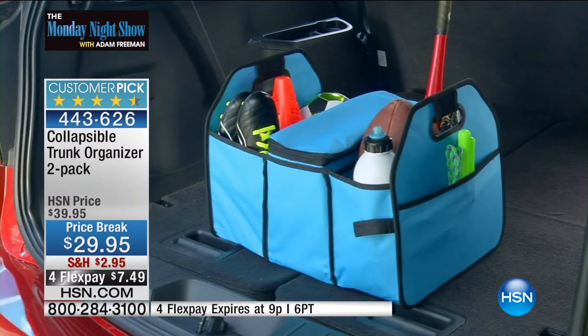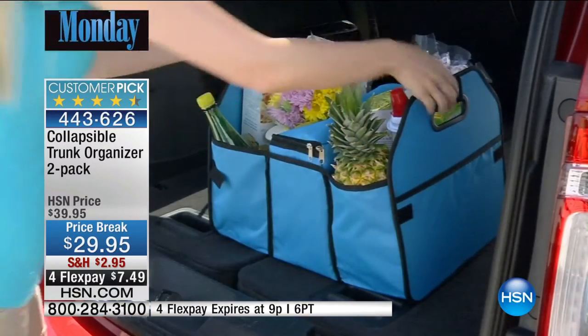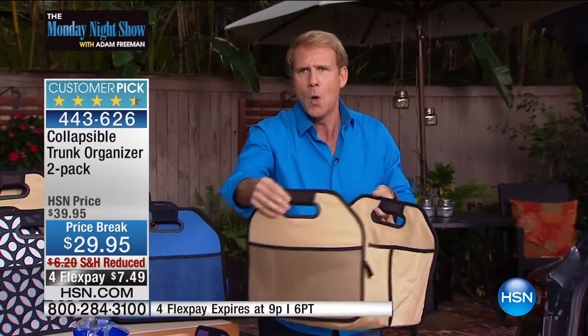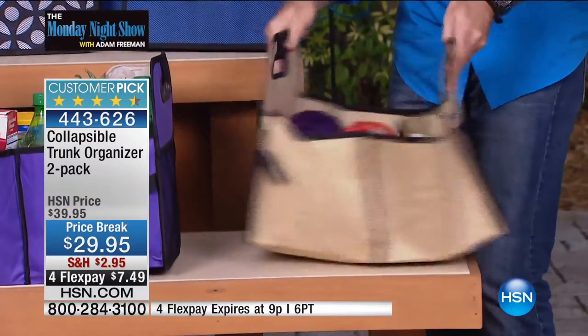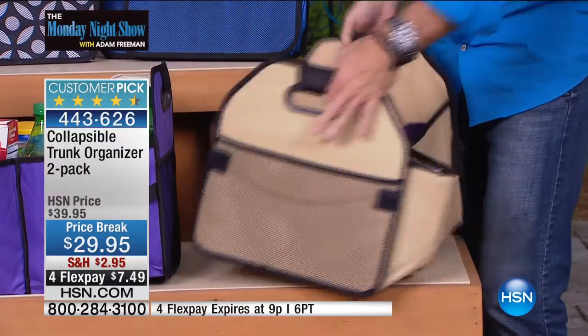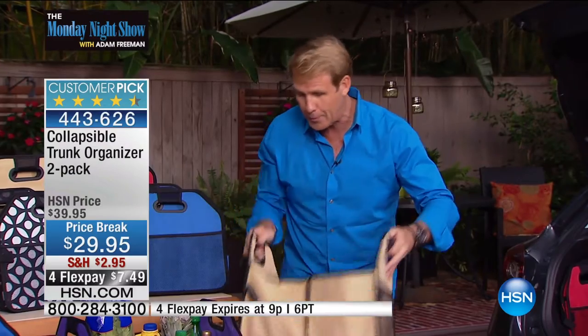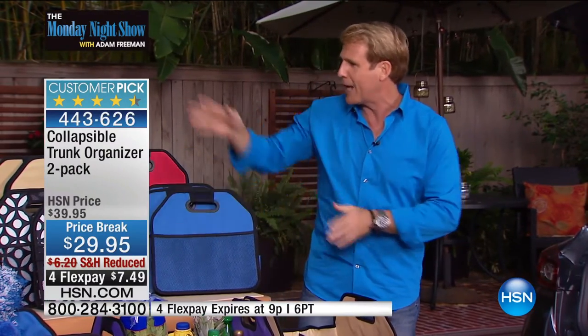I have always said — and I learned this from my grandmother — a place for everything and everything in its place. This is peace of mind, sanity in an insane world. It's 600 denier camping grade canvas with super sturdy handles. It also has pockets on either side for magazine articles or coupons. You can bring this right into the shopping cart, put all your groceries in, they'll ring them up, and put them right back into the trunk organizer.